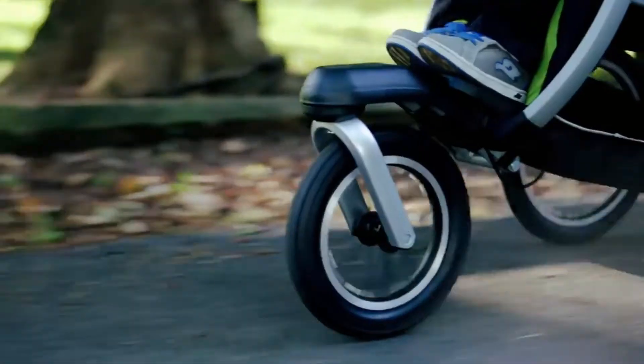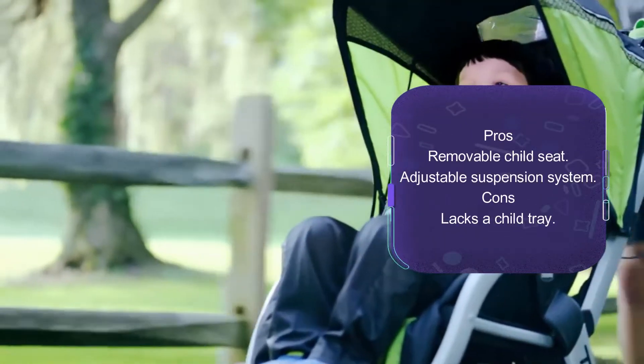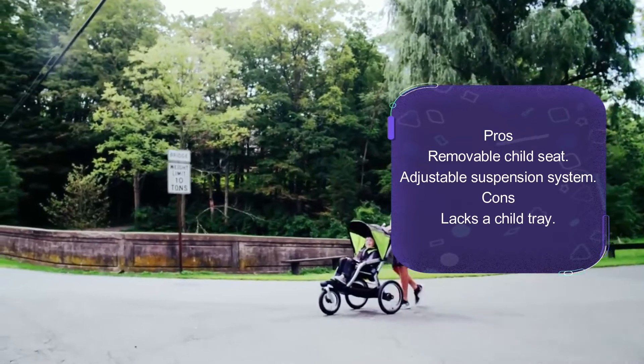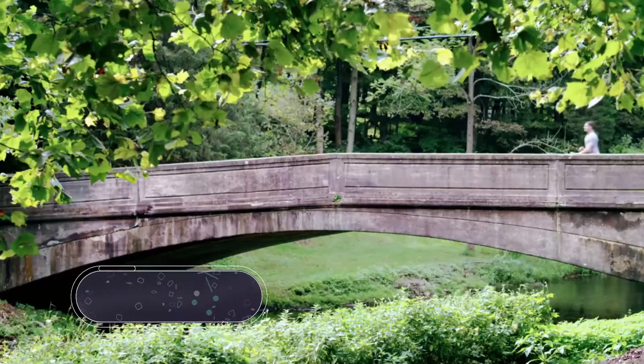The large 16-inch rear and 12-inch front pneumatic tires allow for effortless rolling on all terrains. It is a well-featured stroller with an adjustable flex-core suspension that allows you to choose between a smooth ride and a bumpy ride. Overall, this stroller easily folds compactly for storage using one hand and can fit in the car trunk.